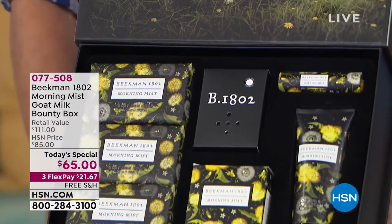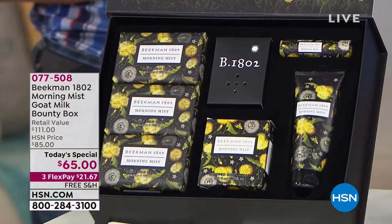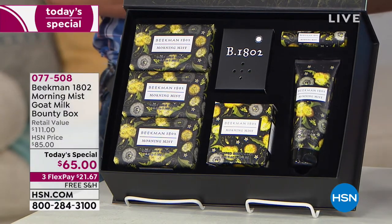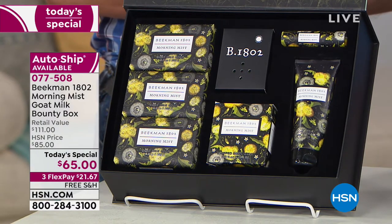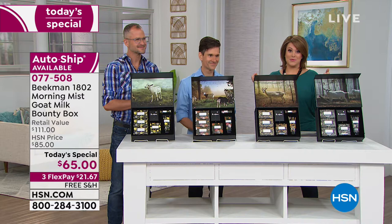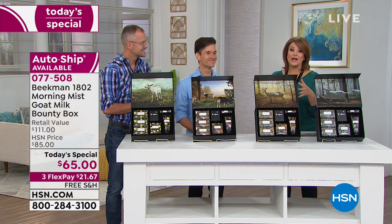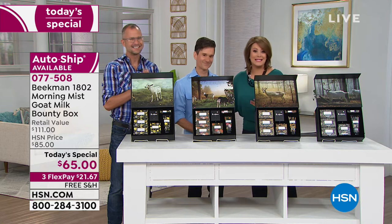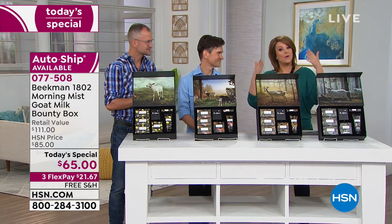Their team of neighbors wants to make your life beautiful every single day with every product they make. Today you are getting their famous Beekman bounty box with a brand new scent, and for the first time ever in a musical box with original art. You're going to fall in love every time you open that box and hear the sounds of the season. All of these scents are brand new.